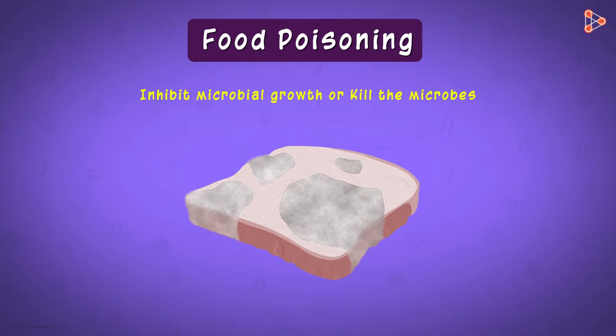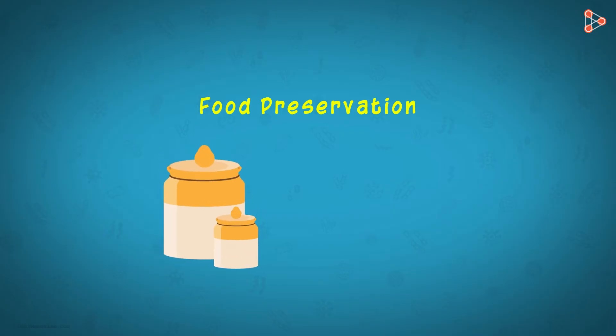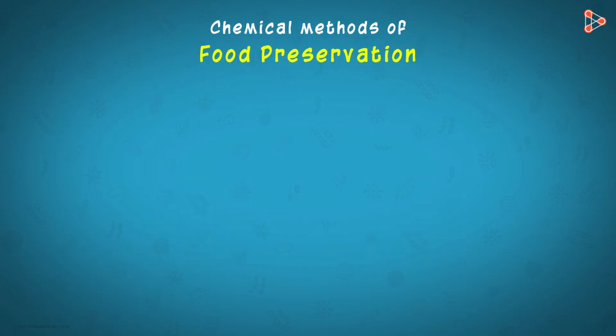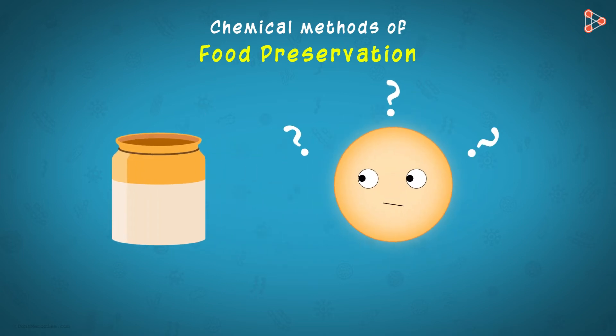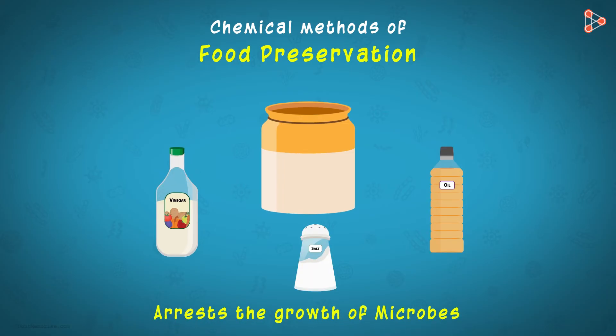There are several ways of carrying out food preservation. A few methods have been carried out since ages, while some have been recently developed. Let's look at the chemical methods first. We always find our grandma adding lots of salt and oil to the pickle she makes every year, and the pickle tastes the same throughout the year. This is an ancient method of food preservation — adding commodities like salt, oil, and even vinegar arrests the growth of microbes in the food, and even if microbes attack, they get killed.